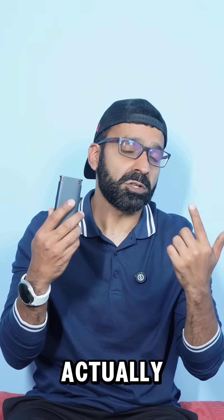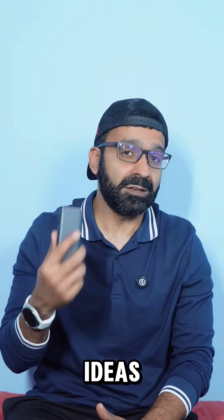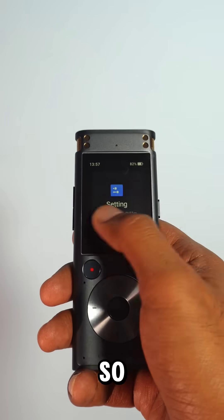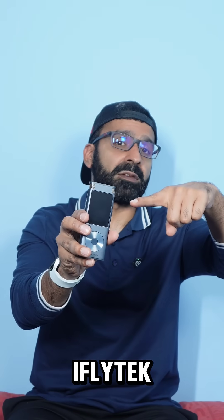So this is actually a really, really handy tool to have. In fact, we're going to use this every day for any ideas rather than using our phones, because we want to try and spend a bit more time away from our phones. So if you want one, check out the link in description. This has been the iFlytech Smart Recorder.